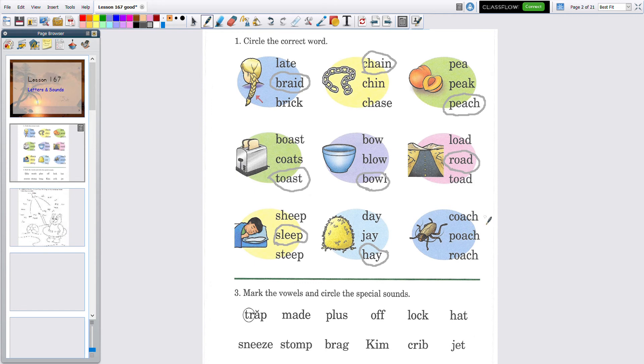On the end of each of these we have the digraph CH, and we have OA on each one — two vowels — so the first one says O. 'Coach' — is that a coach? I don't think that bug would teach you how to play football. Next: 'poach' — that didn't sound right either. Next: 'roach' — is that a roach? Yeah, it is — yuck! Circle 'roach.'